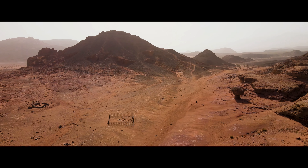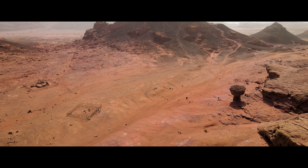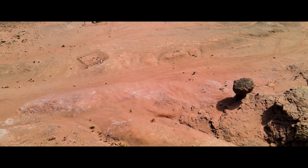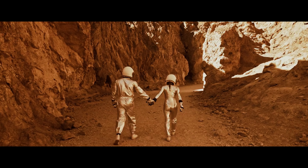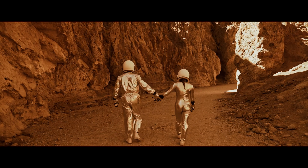How can artificial intelligence help reduce costs? Space missions are very expensive, and therefore it is important to look for ways to reduce costs. AI can help with this process by automating processes and reducing the need for human intervention. This can lead to a significant reduction in space mission costs, allowing more resources to be devoted to other projects.